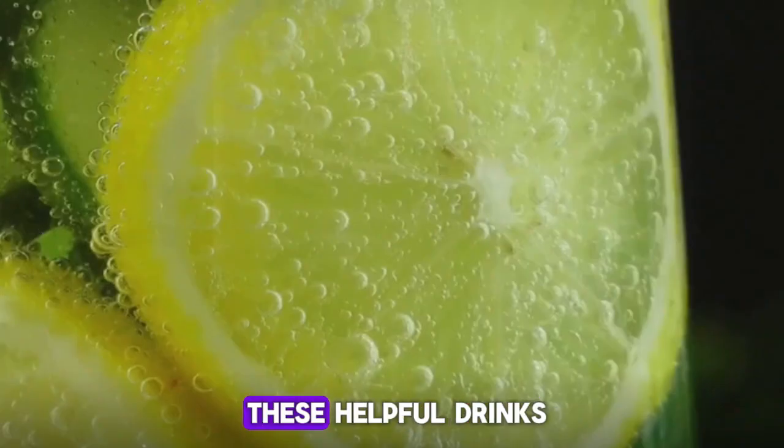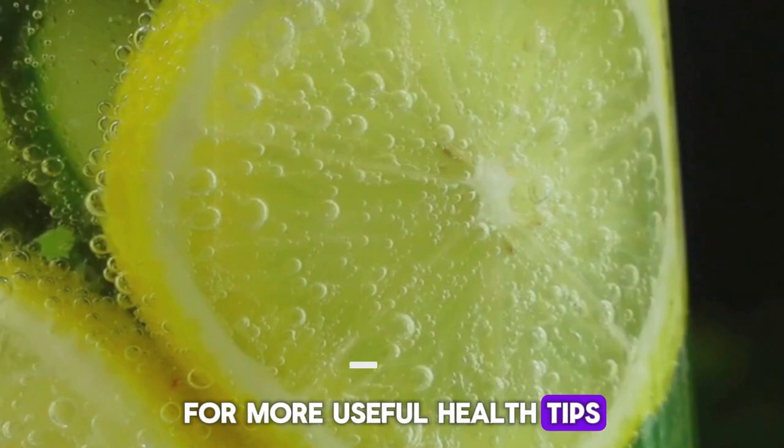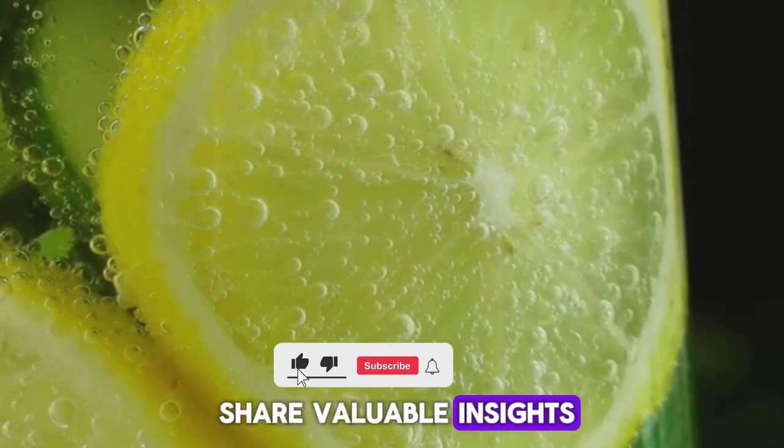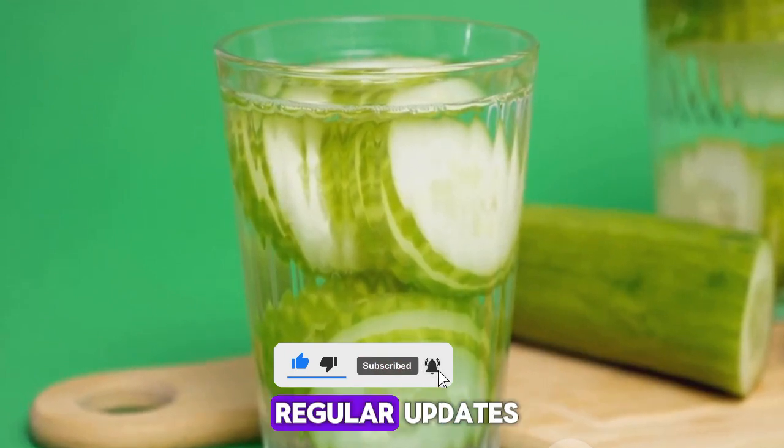Before we dive into these healthful drinks, take a moment to subscribe to our channel for more useful health tips. Your support helps us share valuable insights on maintaining a healthy lifestyle. Don't forget to click the bell icon for regular updates.